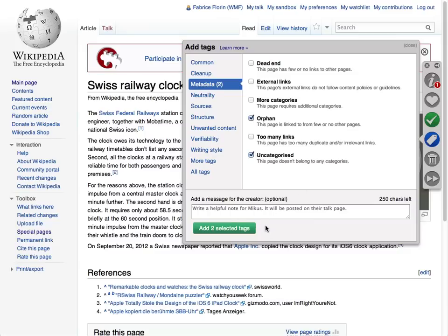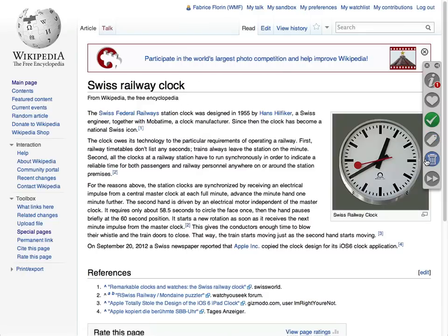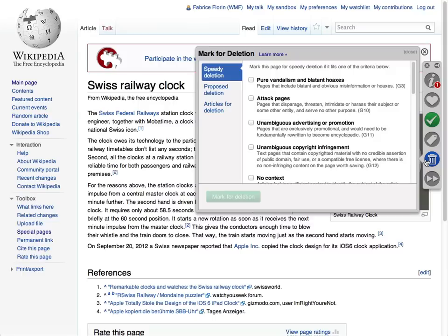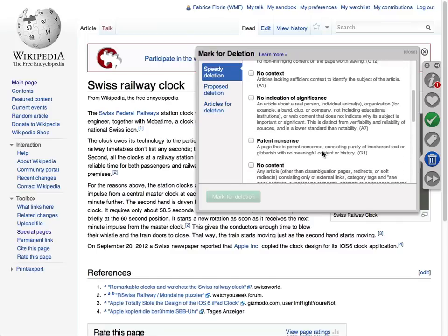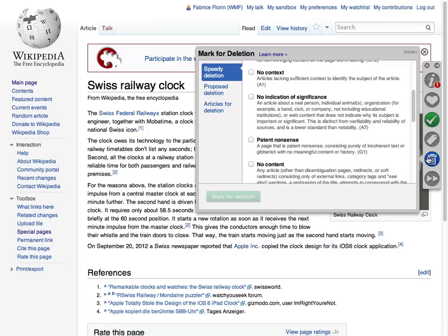You can select as many tags as needed and add them to the page all at once. If you think a page violates Wikipedia's policies, you can mark it for deletion with a special tool. This will tag that page so administrators can easily find it and delete it.